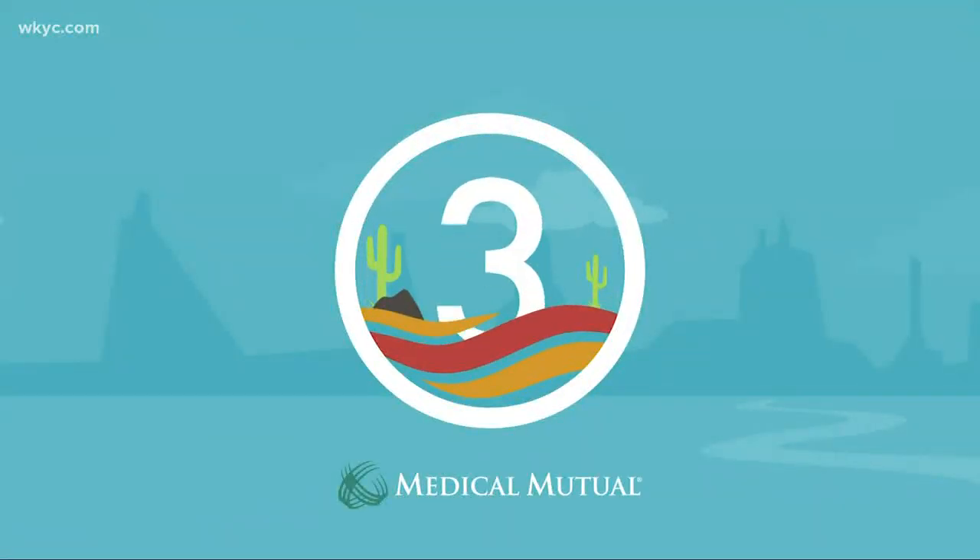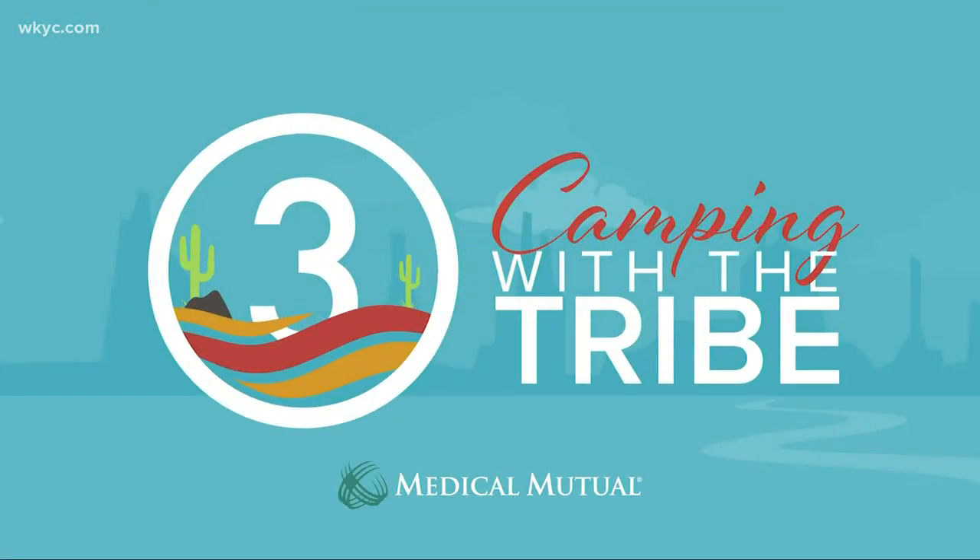From basketball to baseball — can you believe it? We are less than five weeks away from opening day at Progressive Field. Spring training is in full swing, and the Indians play their first Cactus League game Saturday in Goodyear against the Reds.